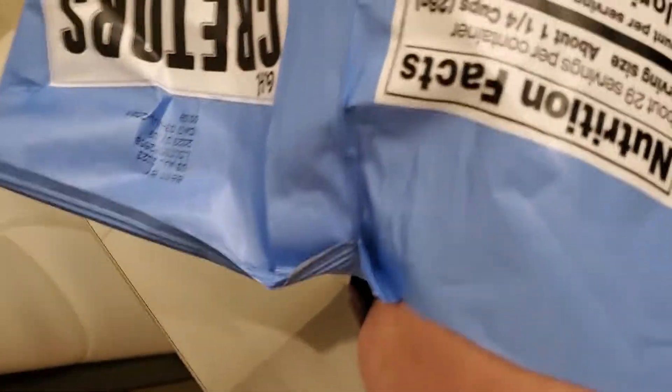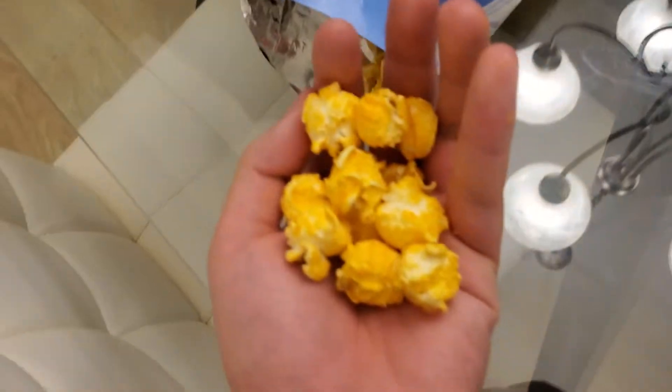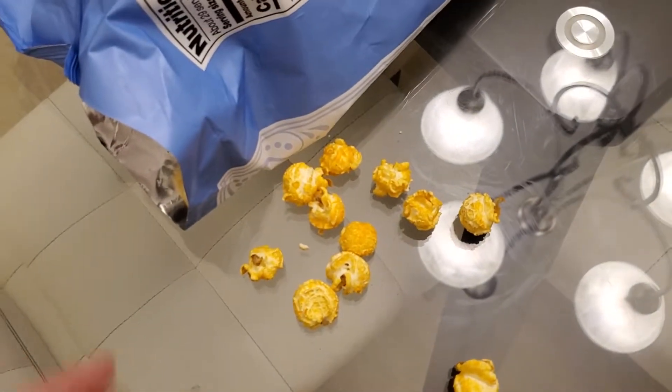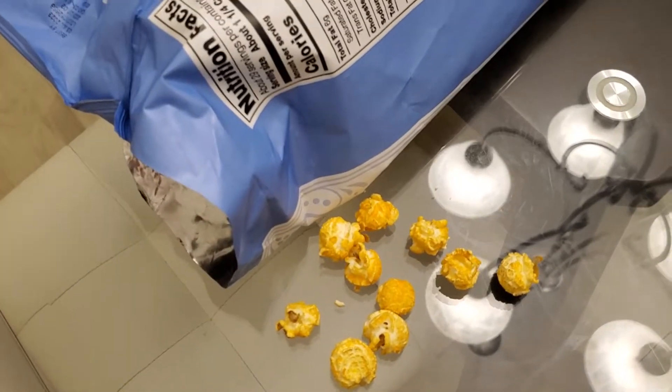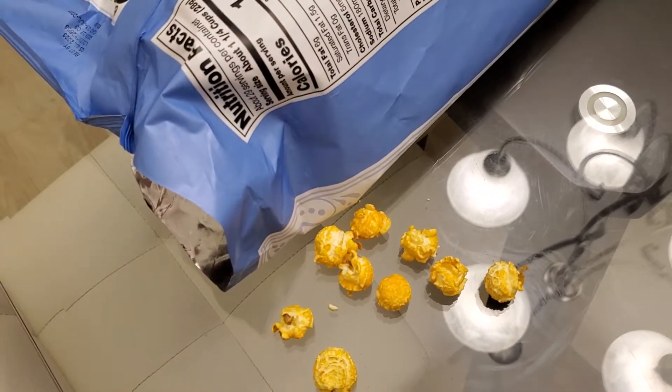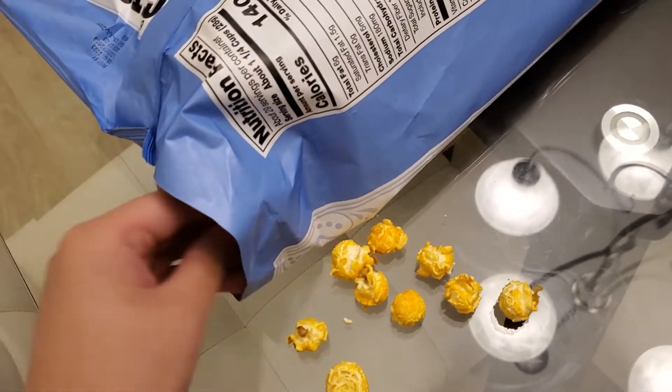Let's grab some popcorn right here — this is all cheese. I think it just tastes like good cheese popcorn, yellow and fluffy, orange and fluffy. It tastes like... all the caramel is at the bottom, I can't get any.